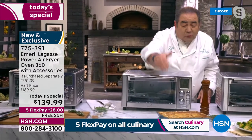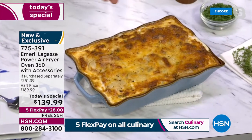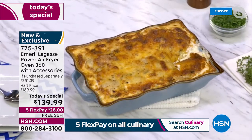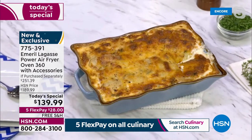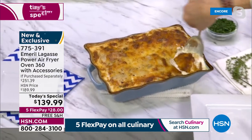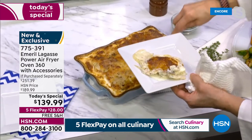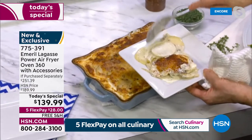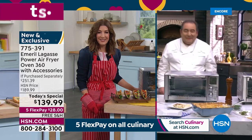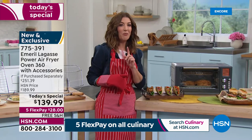We baked some au gratin potatoes — look at those au gratin potatoes, look at the color! Look at it simmering. So we have leg of lamb, Brussels sprouts, baby carrots, and now look at this au gratin potato. Go ahead, Claire. I'm getting so hungry! What can I say — bon appétit! I have to show you what's in our studio because everything smells amazing, and then I'm going to show you a little video of what I made at home.